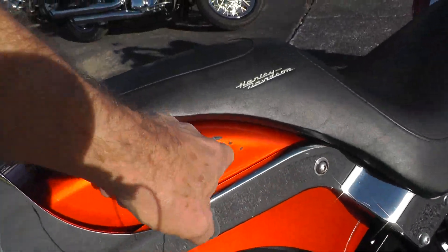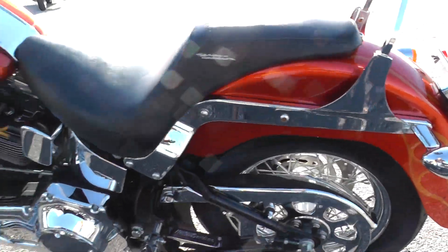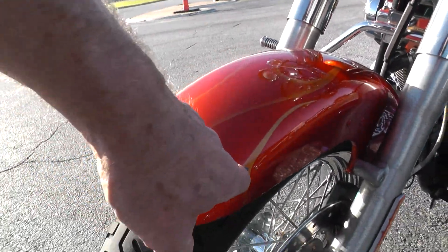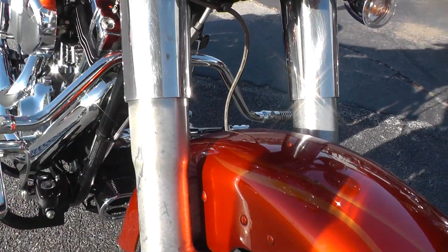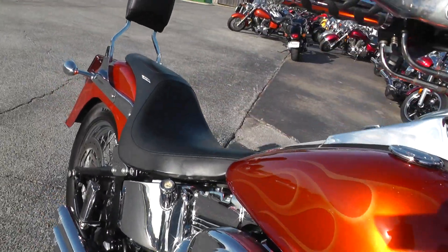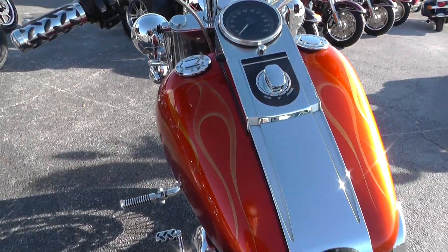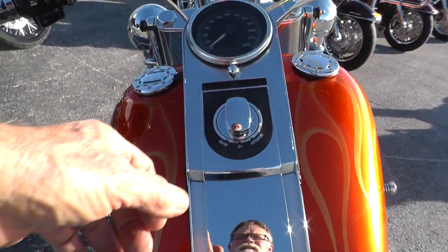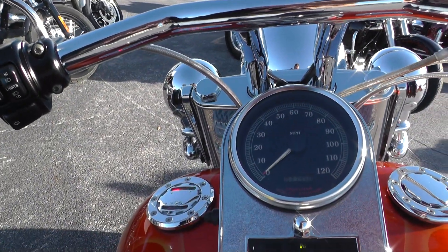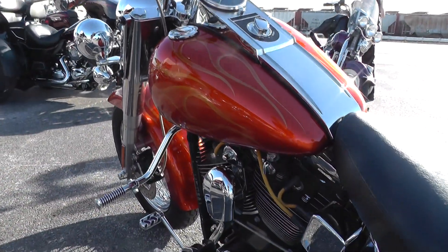It does have a few little chips in the paint around — some back here, and I think there's some up here on the front fender. You can see a couple here on the tank. It's a carbureted twin cam 88 with 31,458 miles. It pops right off — I just got through riding it. It seems to run good.